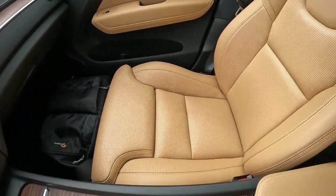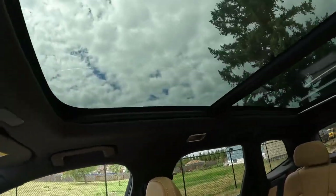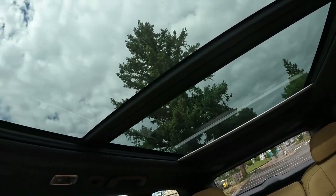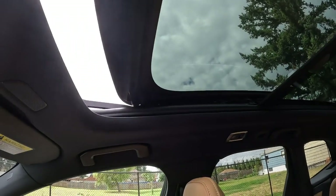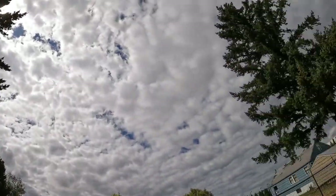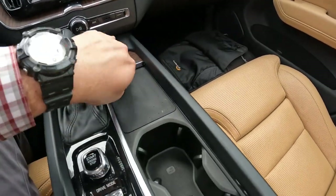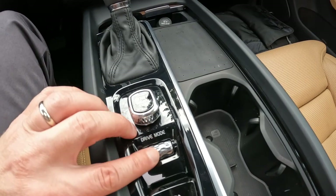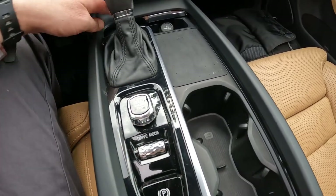Beautiful color combination. I love this perforated leather interior — the leather's in great shape. There's a nice big panoramic roof to allow lots of natural light inside, with a power sun shade to dim things down if it gets too bright, and a sunroof that opens for fresh air. Beautiful wood trim, there's the inductive smartphone charger, and here's the drive mode selector that adjusts the transmission behavior, throttle sensitivity, and things like that.